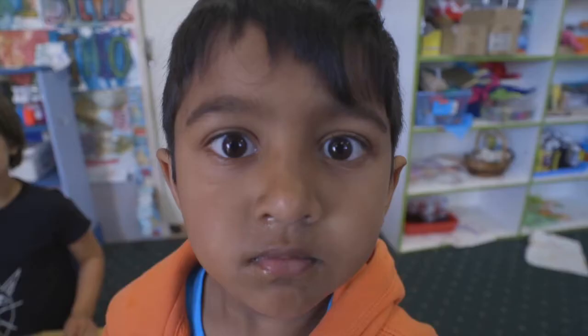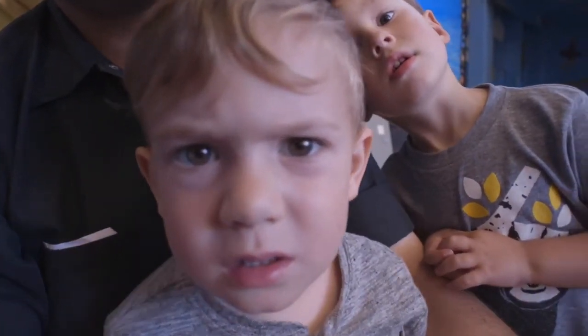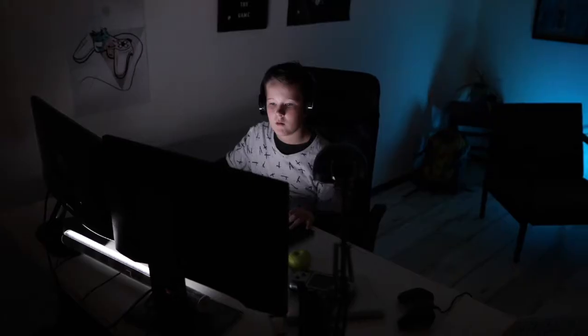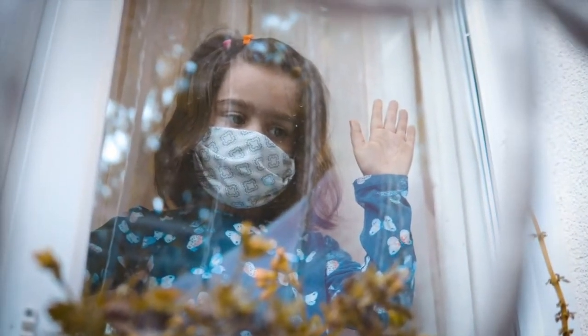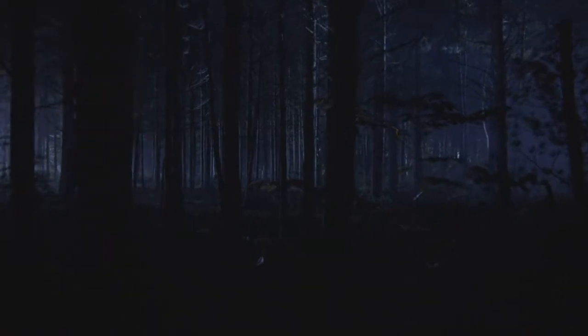Children have less time to be children. Homework, extracurricular activities, and the little time they have to play, they spend it confined playing video games with their tablets and computers. Especially now that we don't go outside that much. They need to get out, question, explore, imagine, and play. If this doesn't change, our future won't be too bright.